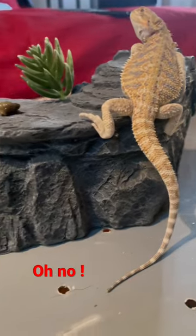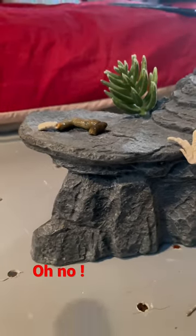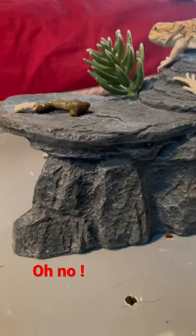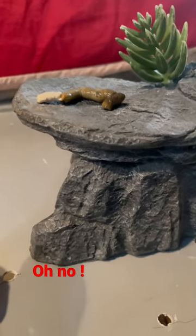Look at the size and beauty on this one. I just want to show you something. It might be a little disgusting for some people. But you ever wonder, when a bearded dragon poops, what is the white part? The white part is actually the urine.